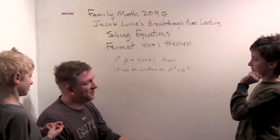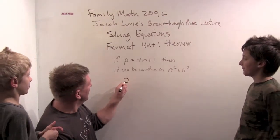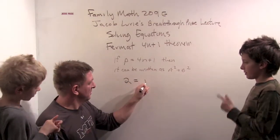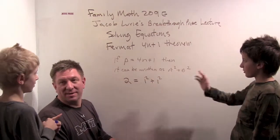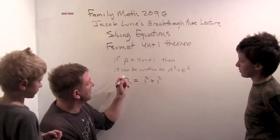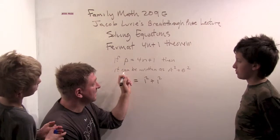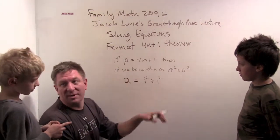Can you list all the primes that are two more than a multiple of four? Just two. Can two be written as the sum of two squares? Well, one squared plus one squared equals two. So this case isn't all that interesting. It's not p squared equals a squared plus b squared — it's p equals a squared plus b squared. So two is sort of a weird case.